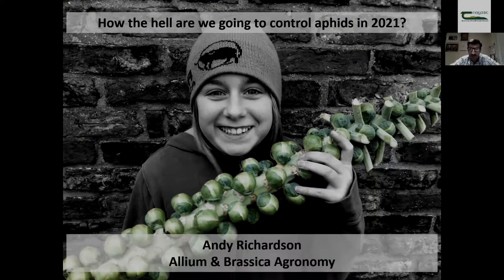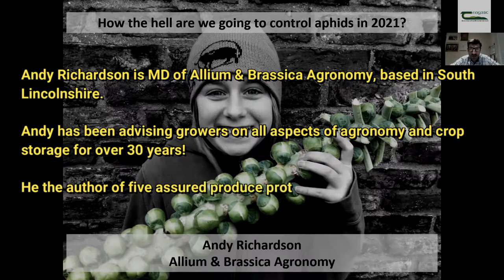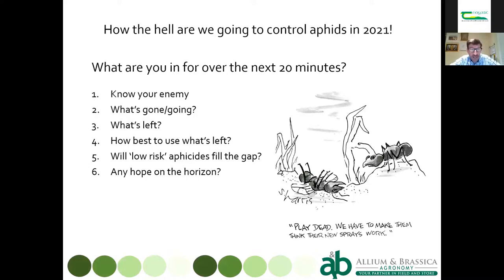Andy very kindly invited me to speak about aphid control — how are we going to control aphids going into next year and beyond, particularly with some of the pesticide losses we've had over the last three or four years. I'll take you on a whistle-stop tour: we'll look at the common brassica aphids, which insecticides have gone and which are going, and what's left for us to use.